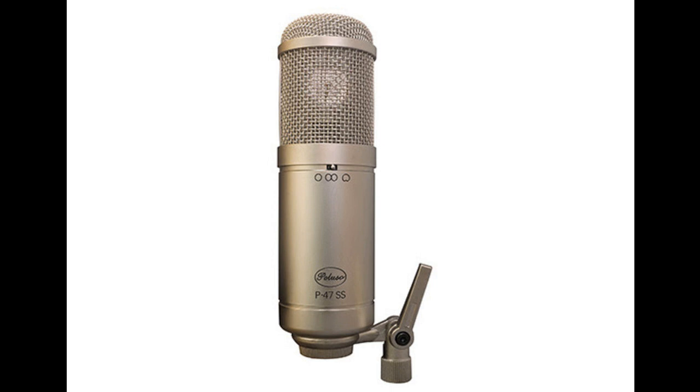The classic single backplate dual diaphragm condenser capsule provides a unique bell-shaped proximity effect. This can provide low-end enhancement, e.g. for enhancing broadcast vocals. An onboard 75 Hz roll-off filter will temper this proximity effect when not desired.